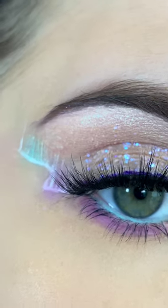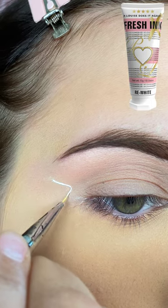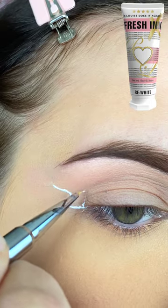For day 22 in my 31 Days of Halloween Makeup Look series, we're doing a Northern Lights Liner Look. I'm starting off with my P. Louise Rewhite Paint, and I'm creating an S-curve line on my outer corner,